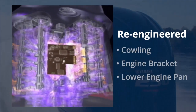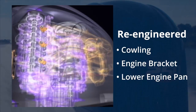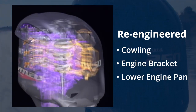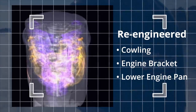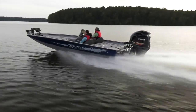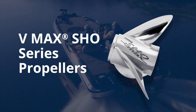Keeping it light, Yamaha re-engineered the cowling, engine bracket, and lower engine pan to shave a full 34 pounds off its predecessor, the two-stroke VMAX Series 2. Putting all that power to the prop is powerful and efficient with VMAX SHO Series propellers.